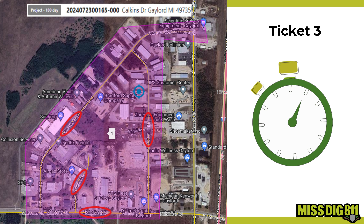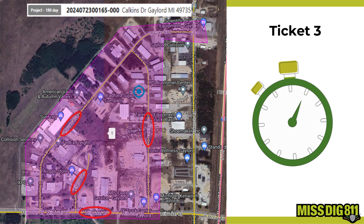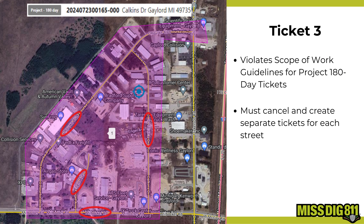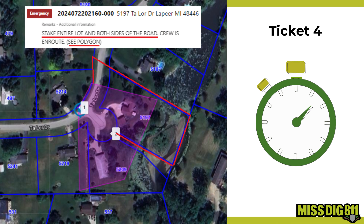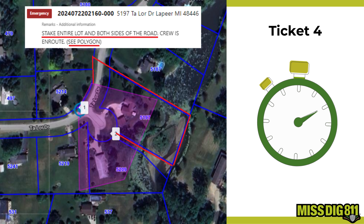Here's our third bad ticket example. What do you think might be the issue with this ticket? Look closely at the scope of work. If you spotted that the ticket includes more than one street, you're right. This violates the scope of work guidelines, which only allows one street per ticket in urban or rural areas. You'll need to cancel this ticket and create separate ones for each street.